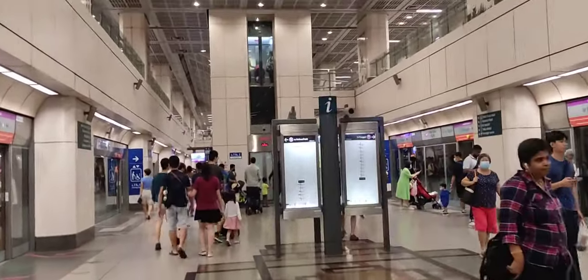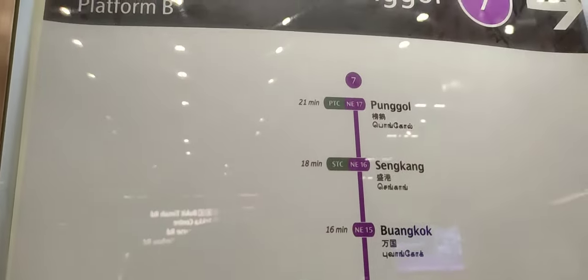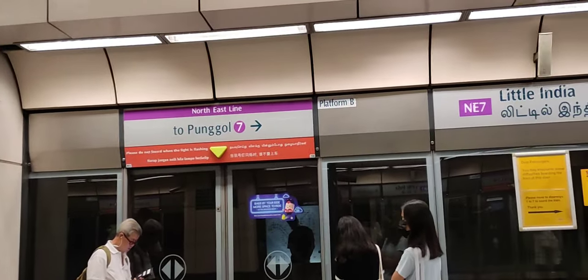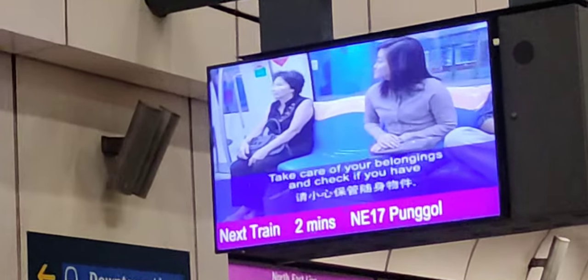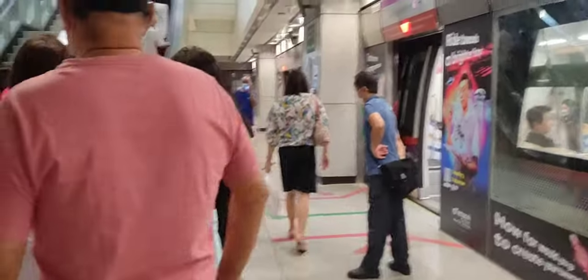Let's go to the Punggol line. Let's go to Little India. We are going to the 7th station. Let's go to Punggol. There are 2 minutes to Punggol. Visit Punggol, let's reach Punggol.